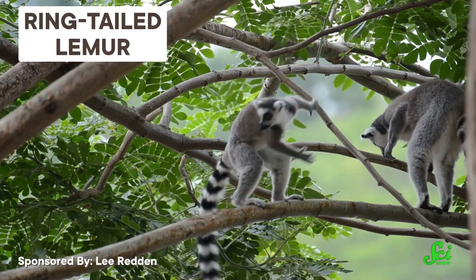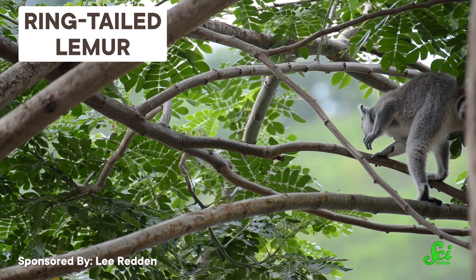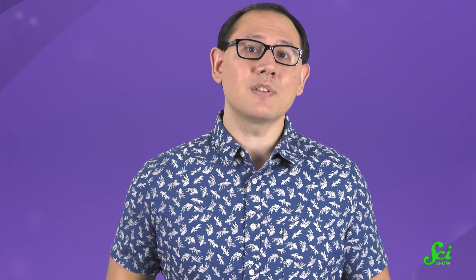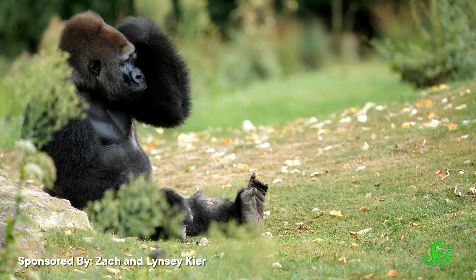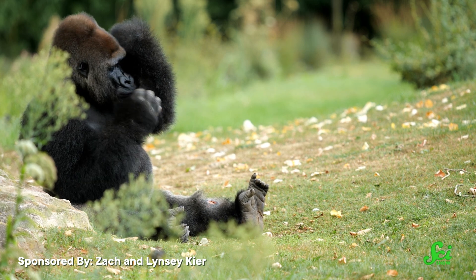Most other primates do have this muscle, including lemurs, lorises, and several species of monkeys. But it seems like somewhere along the evolutionary line of apes, most of us have lost it. Dissections have shown that most gorillas don't have it, so for those that do, it's probably vestigial or unimportant, like it is for us.